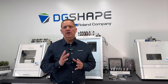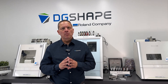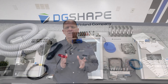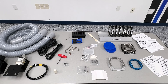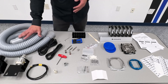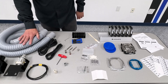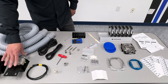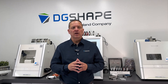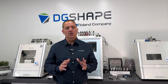The device arrives fully equipped with everything necessary to start operating immediately. The only additional items required beforehand are the compressor, suction system, materials, and CAM software. This comprehensive package ensures that end users can begin utilizing the device without delay, including all essential components and accessories needed for seamless operation from the outset. By preparing a compressor, suction system, and other components in advance, users can ensure optimal performance and efficiency in their milling process, minimizing setup time and focusing on achieving precise and high-quality milling results.